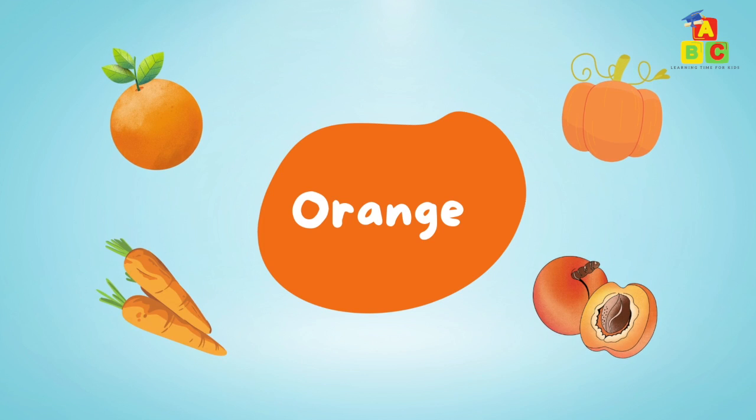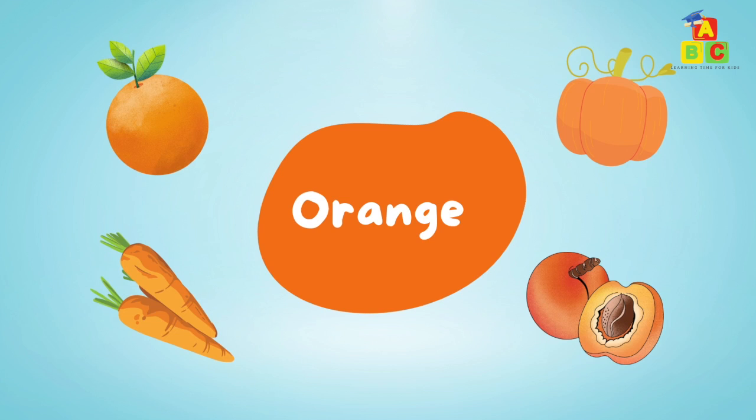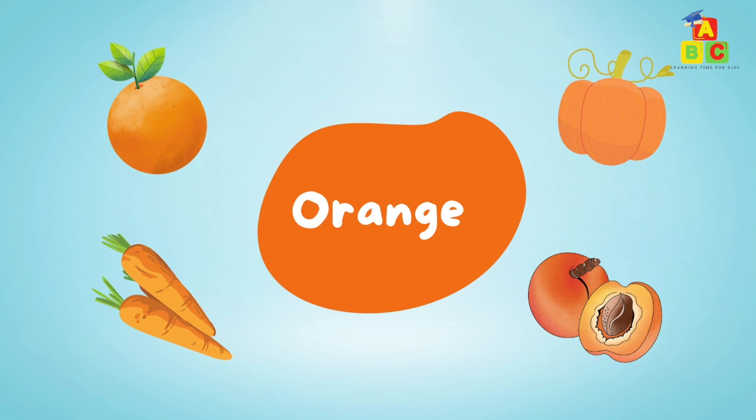Orange: orange, orange pumpkin, orange carrot, orange apricot.